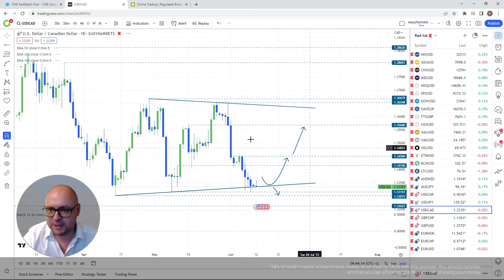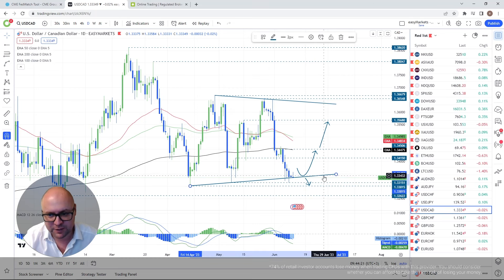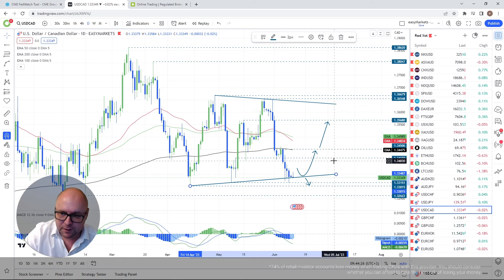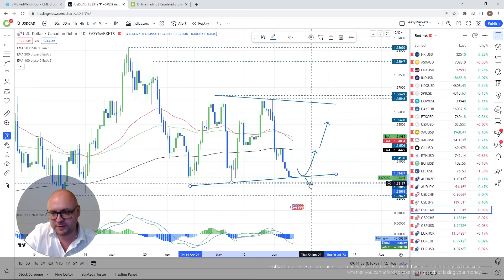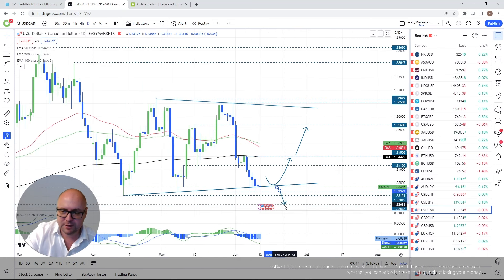USD/CAD — an interesting one. We had a bit of a breakout and violation of the upside line. If we rebound from it we could see a move back to the 200-day EMA, which things are currently pointing toward. But if we drop heavily below the upside line and below around 1.3315, further declines are possible.